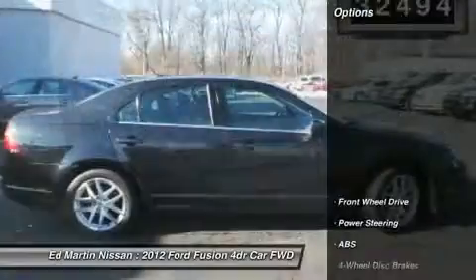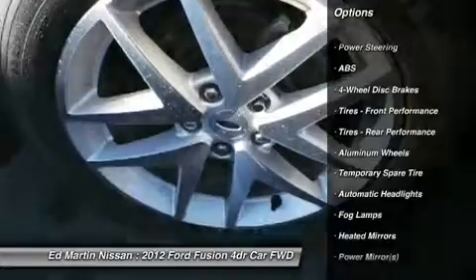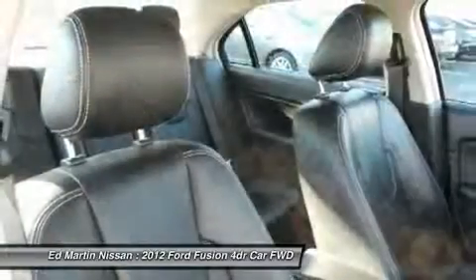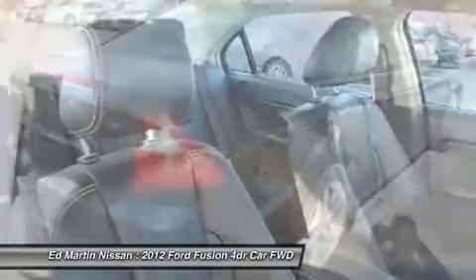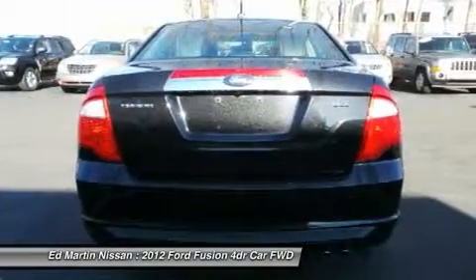Here are some of this vehicle's great options: power passenger seat, steering wheel audio controls, anti-lock braking system, power steering, adjustable steering wheel, aluminum wheels, keyless entry, cruise control, four-wheel disc brakes, auto dimming rear view mirror, PPO.